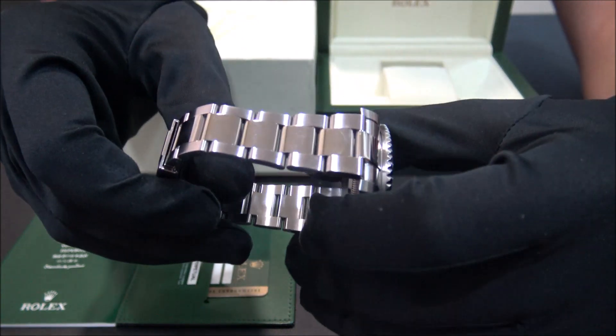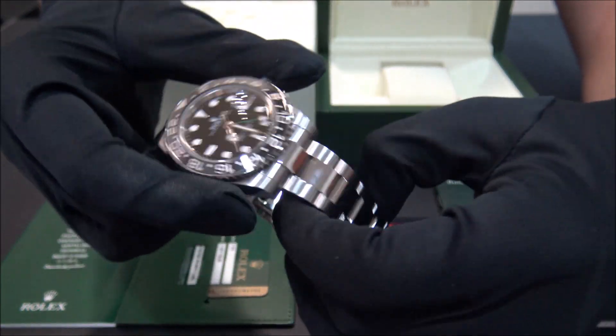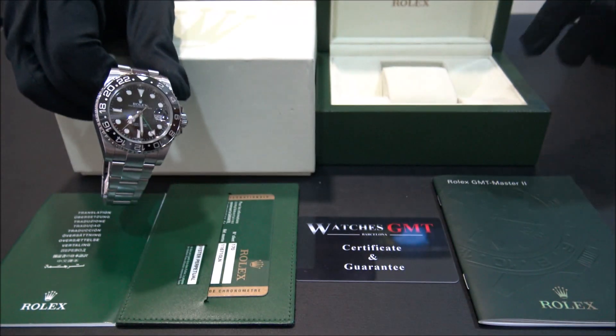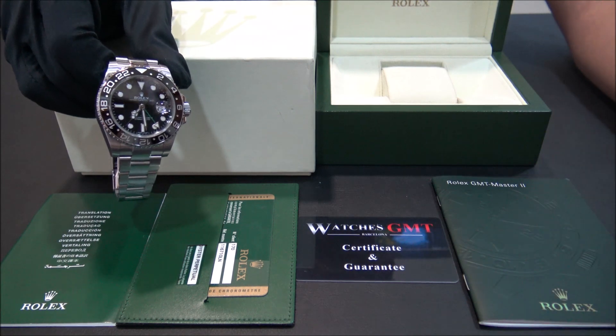The watch is in perfect condition, revised and polished. It comes with box, booklets, warranty card and 5-year warranty.